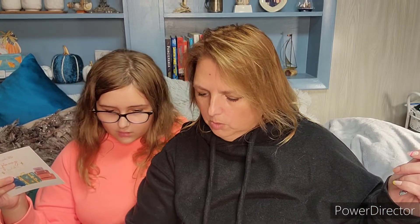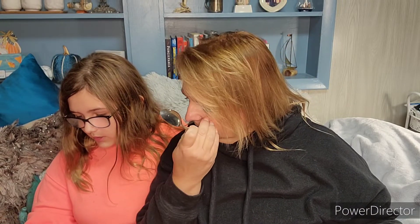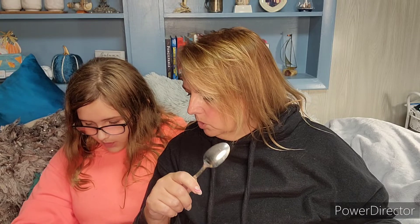I'm surprised there's nothing pumpkin in here. Maybe that'll be the October box. The theme is Fall Getaways, but this feels more like summery stuff, don't you agree? I mean, coconut, guava — these are more summer flavors.